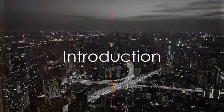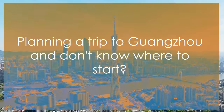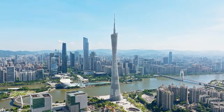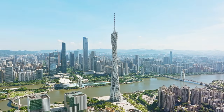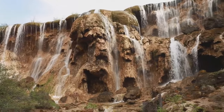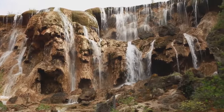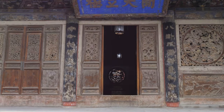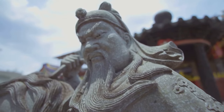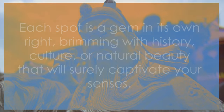Planning a trip to Guangzhou and don't know where to start? Well, you've found the right video. We're about to embark on an enlightening journey through the top 10 places in Guangzhou that are simply must-sees. Each spot is a gem in its own right, brimming with history, culture, or natural beauty that will surely captivate your senses. We'll be giving a brief overview of each location and what makes it a worthy addition to your itinerary. So buckle up as we take you on a virtual tour of the must-visit spots in Guangzhou.